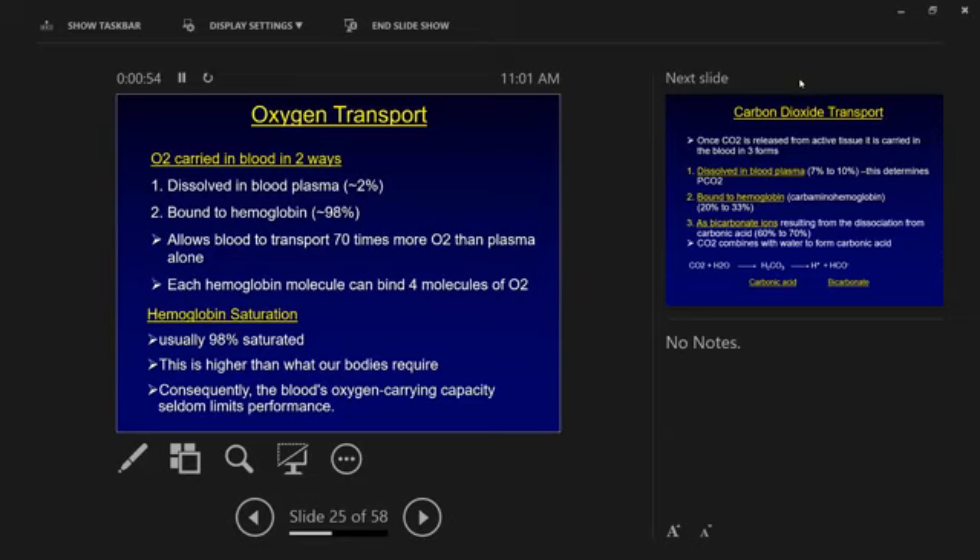We're going to start by talking about oxygen transport. This is one of the two primary things that goes on with arterial blood. We have lots of oxygen in arterial blood, less in venous blood. We're bringing oxygen from our environment into the lungs, getting it into the blood, and then sending it off to peripheral tissue so they can use it for energy — to contract muscles, contract the heart, contract the diaphragm, breathe, etc.